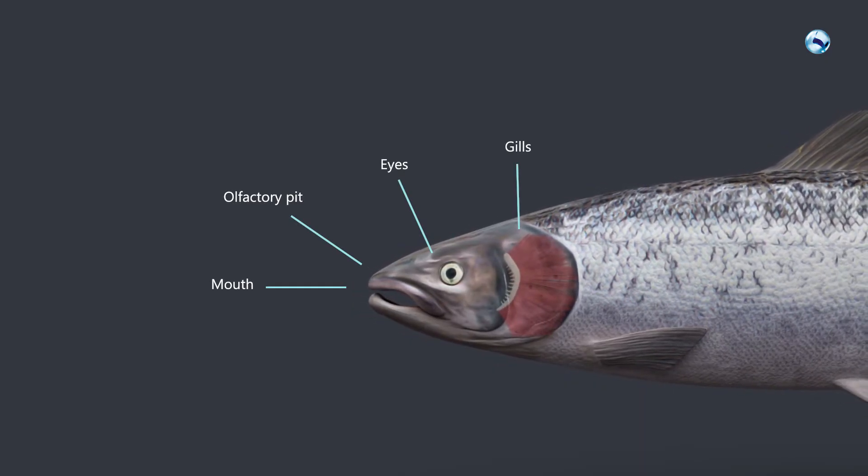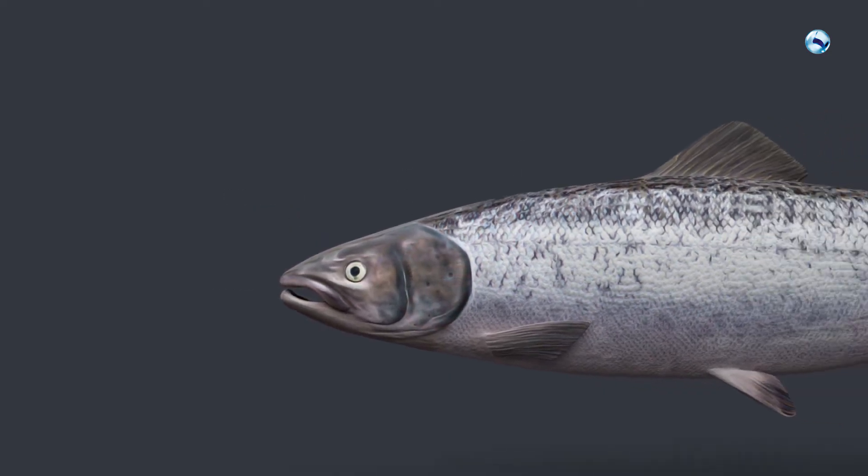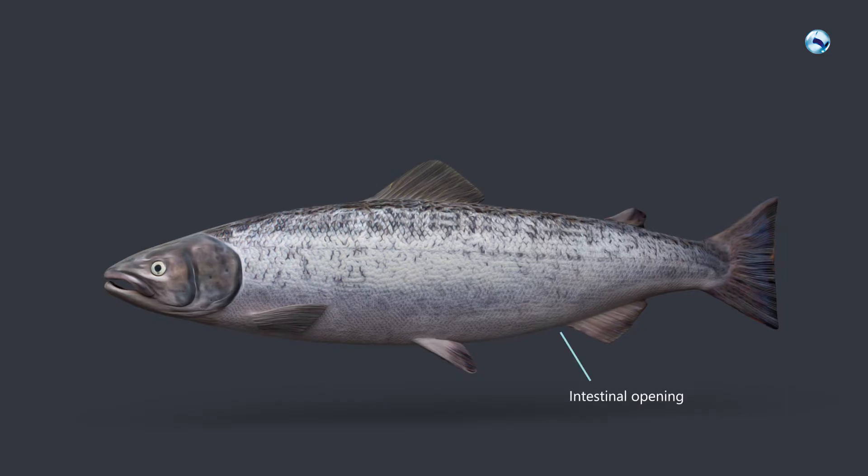The gills are located at the back of the head and are protected by the operculum. The intestinal opening sits on the back of the body just before the tail section.